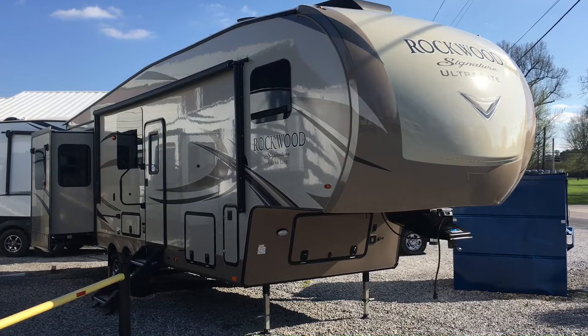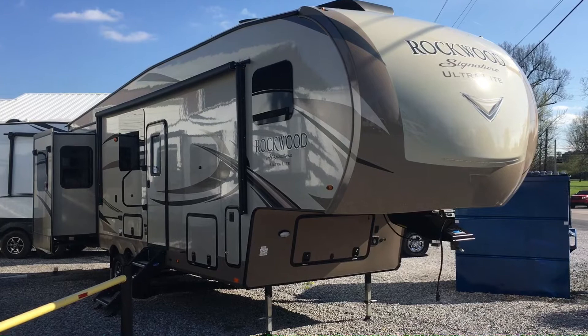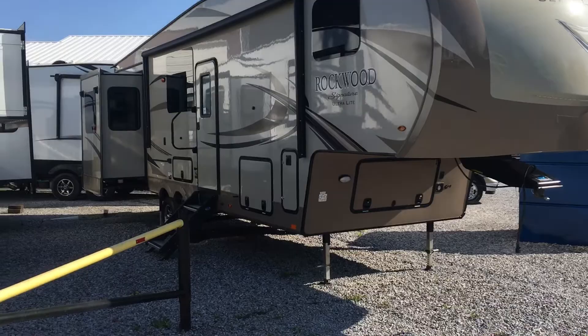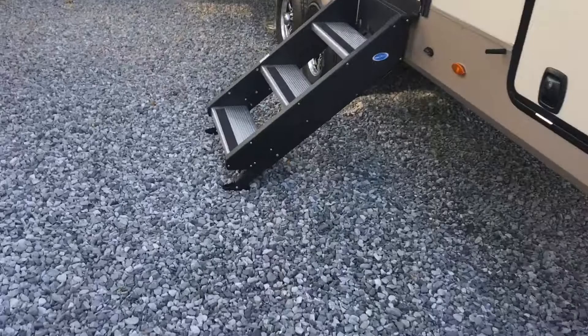I'm Colin Fitzgerald with Arrowhead Camper Sales in Mayfield, Kentucky. I'm going to show you a 2018 8298 WS Rockwood Signature Ultralight fifth wheel. It's a triple slide unit by Forest River — a rear den model. Kind of a new floor plan by Rockwood; we really like this one. One of their bigger fifth wheels but still a very manageable weight.